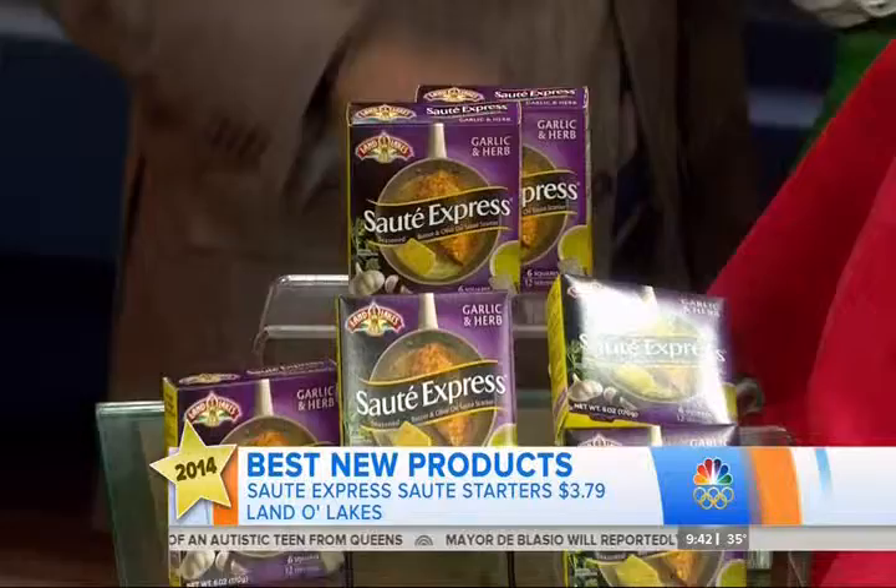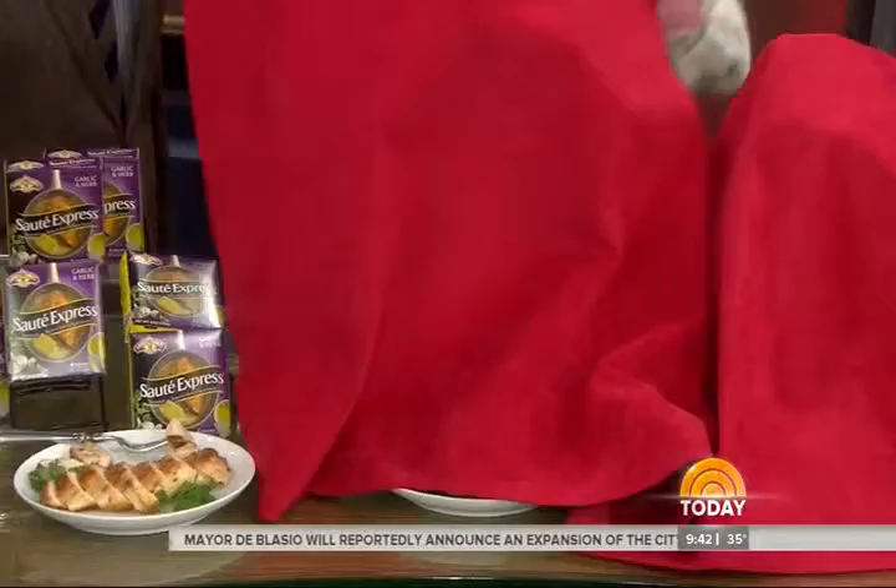Could you swap out the butter? Could you put in, say, maybe olive oil or something like that? It's a butter package, but I suppose you could use olive oil with it.